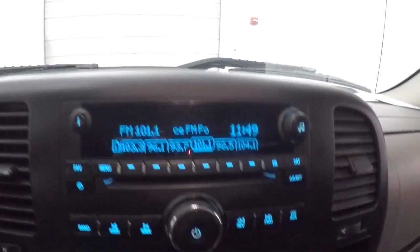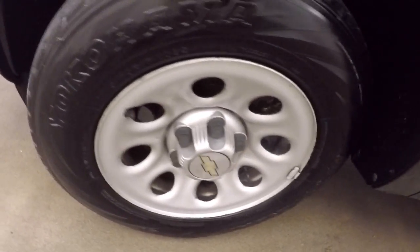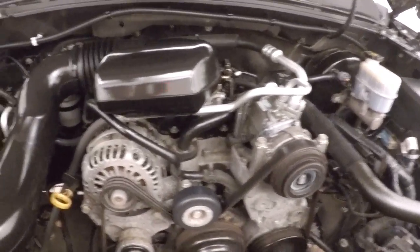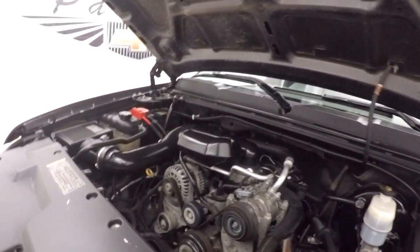Truck flares right up, stereo, climate control. Let's go look underneath the hood. It's a 4.3 liter, nice and smooth, plenty of power.